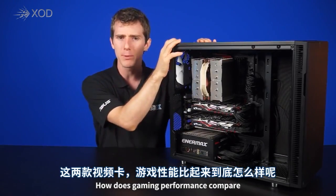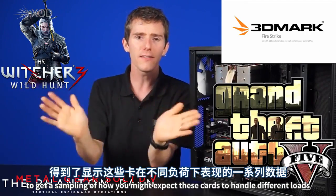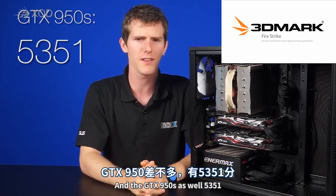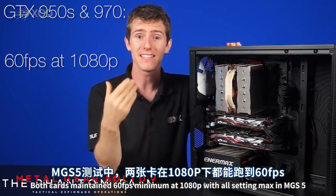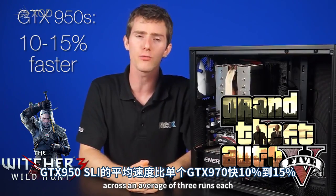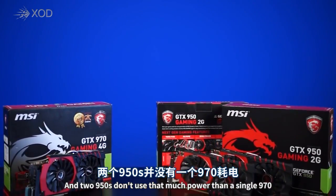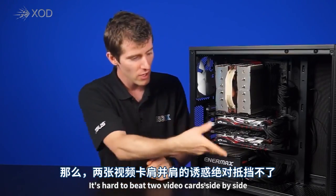So finally, how does gaming performance compare? We ran the cards through 3DMark's Fire Strike Extreme, Metal Gear Solid V, The Witcher 3, and Grand Theft Auto V to get a sampling of how these cards handle different loads. In Fire Strike Extreme, our GTX 970 got a score of around 5370 and the GTX 950s got 5351 — incredibly close. Both cards maintained 60fps minimum at 1080p with all settings maxed in MGS5. In Witcher 3 and GTA V, the GTX 950s were actually anywhere from 10 to 15% faster across an average of 3 runs each, which shows how effectively SLI scales with the current generation of cards. There was no microstutter that Anthony could detect, and two 950s don't use that much more power than a single 970. Plus, if you're into making your system look badass, it's hard to beat two video cards side by side.